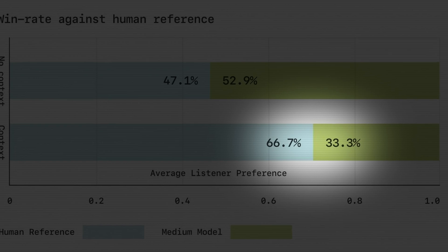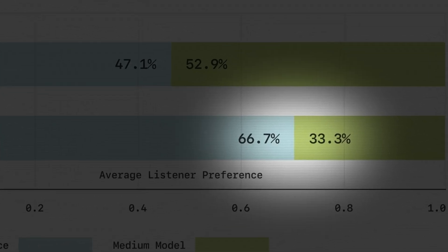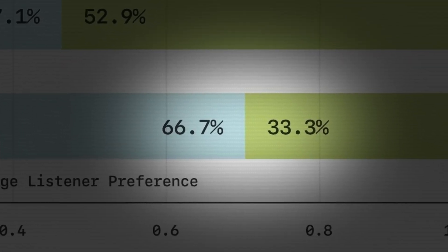However, when context was provided before the phrase, people were able to identify and prefer the human reference more — about 66.7% of the time compared to 33.3% for the Sesame model. This shows that context is really important in how the next sentence should be synthesized by an AI, and even though Sesame is extremely impressive, there is still a gap to reach that 50/50 mark where we can't distinguish human from AI at all.